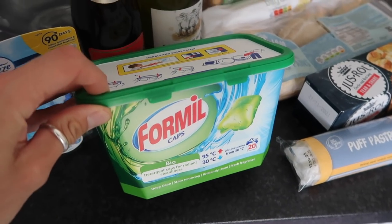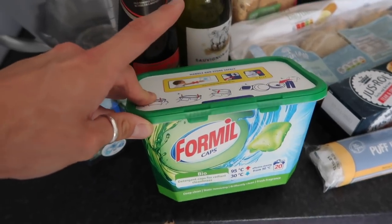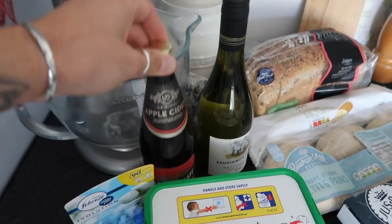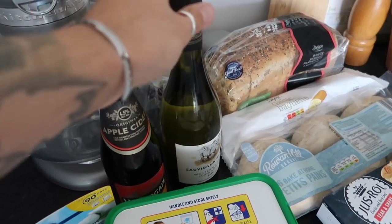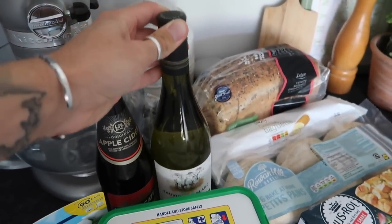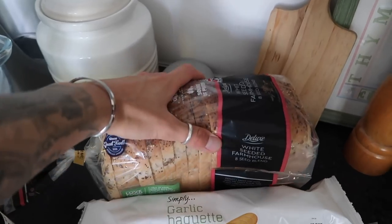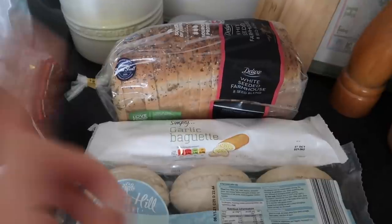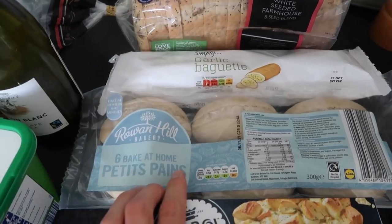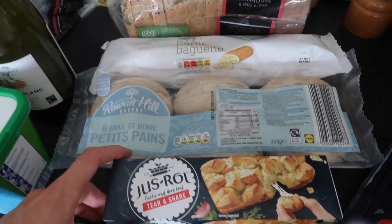We've got some of these Formil caps — the bio ones. We just love these little capsules. Keep these out of the way of your kids and dogs — we keep ours in a sealed jar. We've got a bottle of cider and this isn't for drinking purposes, this is for cooking. This, however, is for drinking purposes — this is the Sauvignon Blanc, the South African one. It's Fairtrade and we've had it before, it's one of my favourite wines from Lidl — I think it's about £5.50, so really affordable. Also a loaf of the deluxe white seeded farmhouse bread, a garlic baguette, and some of these part-baked petite pains — small breads — and we're going to use these and freeze the rest.